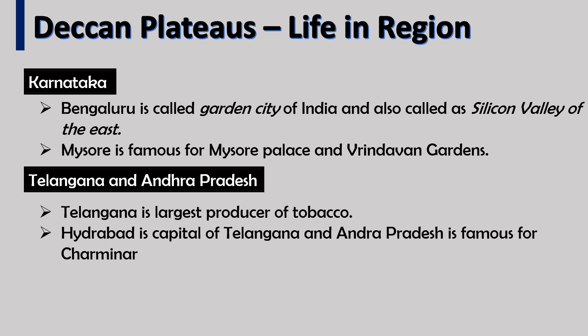Telangana and Andhra Pradesh: Telangana is the largest producer of tobacco. Telangana and Andhra Pradesh are famous for the Charminar.